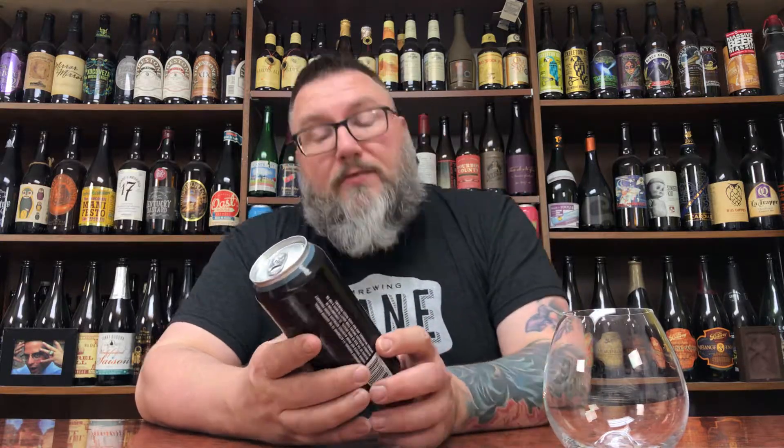What does this say in here? Keep cold, drink fresh. No shit. Tombstone Brewing Company. Comet Single Hop IPA, 7.1% alcohol by volume.